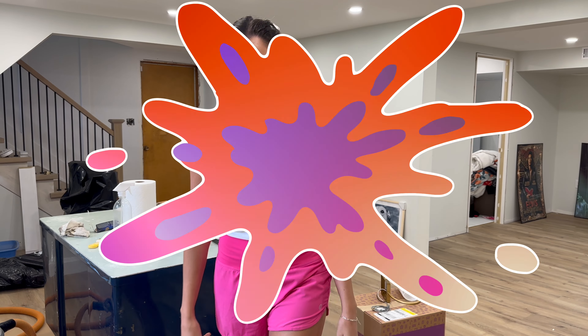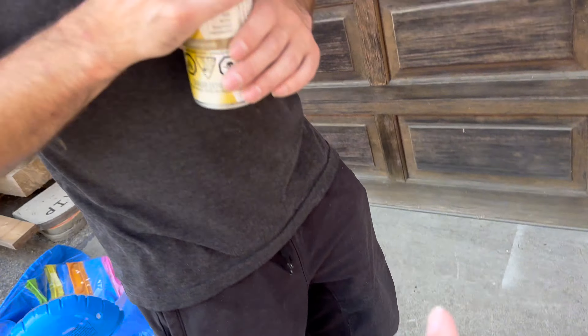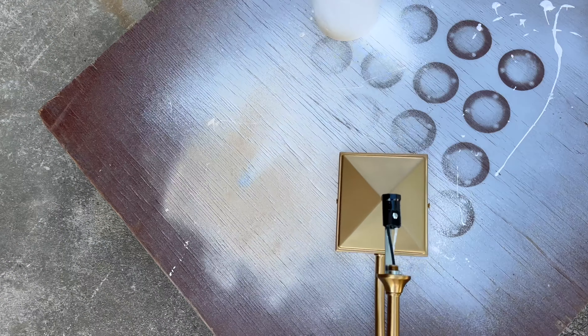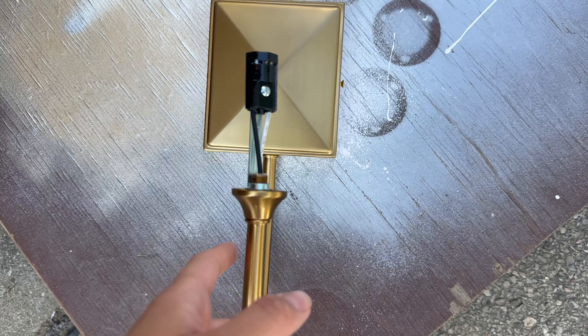We just came from the store and picked up this spray paint — gilded brass. That's the color we used in the treehouse. We think that'll do better than this yellowy gold.